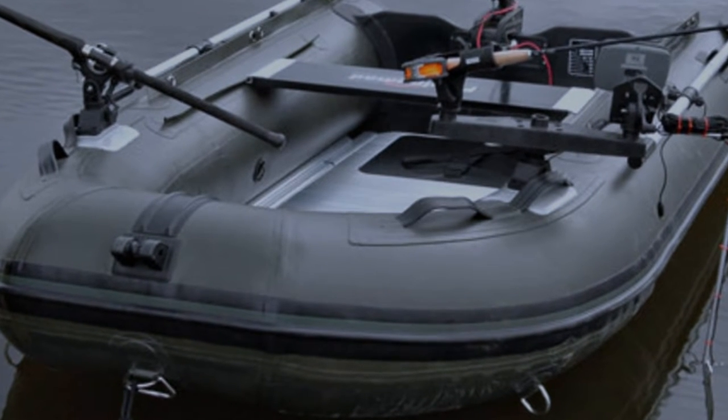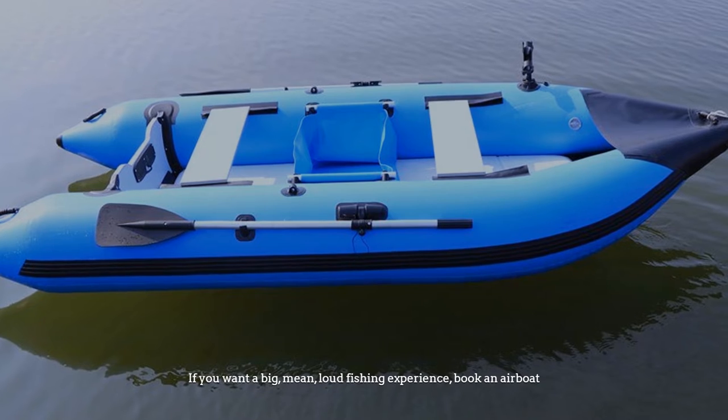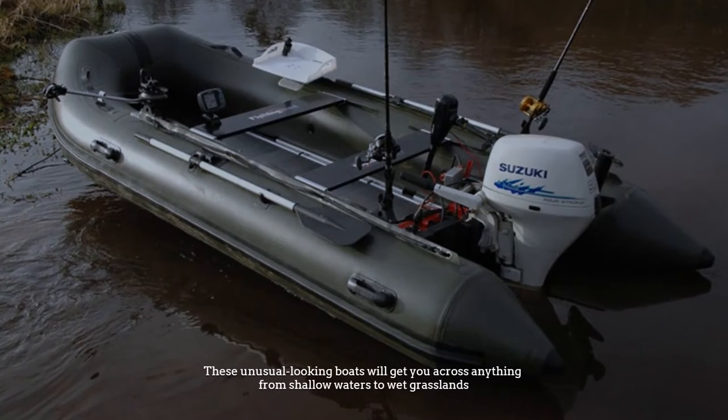Number nine: airboat. Airboats are iconic American fishing vessels, especially in the south. If you want a big, mean, loud fishing experience, book an airboat. These unusual-looking boats will get you across anything from shallow waters to wet grasslands.